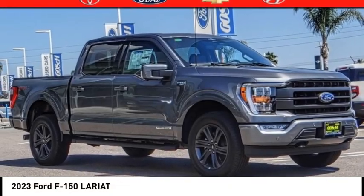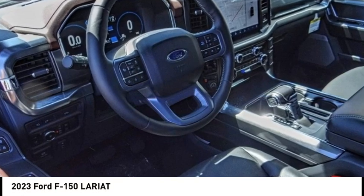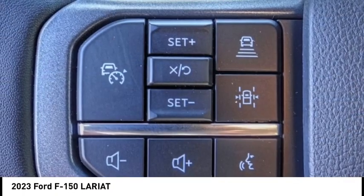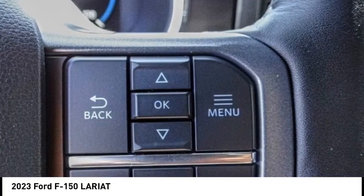Looking for the right vehicle? Check out the 2023 F-150. A Ford F-150 knows how to handle any situation. It's built to follow orders, no whining, and is priced below $80,000.